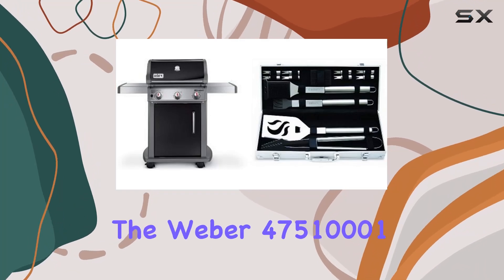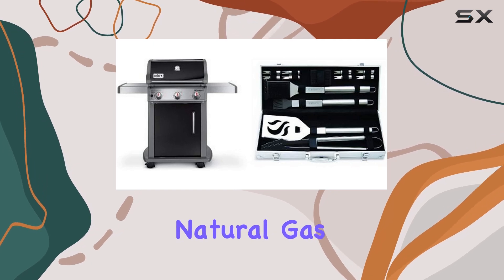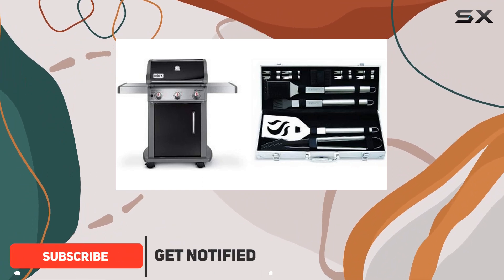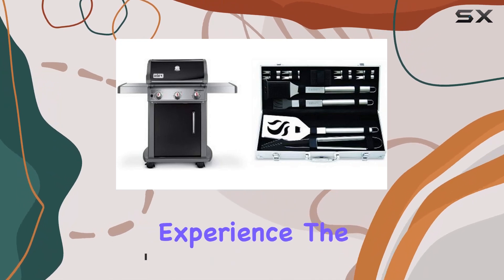Today, we're diving into the Weber 47510001 Spirit E310 Natural Gas Grill, a sleek and powerful addition to your outdoor cooking arsenal. This grill is specifically designed for those with natural gas plumbed to their patio or deck, offering a seamless and convenient grilling experience.